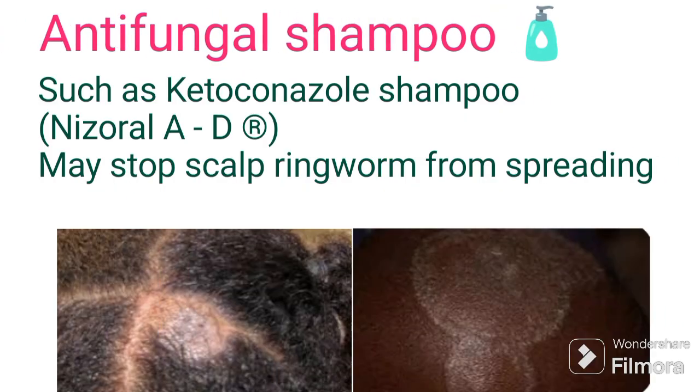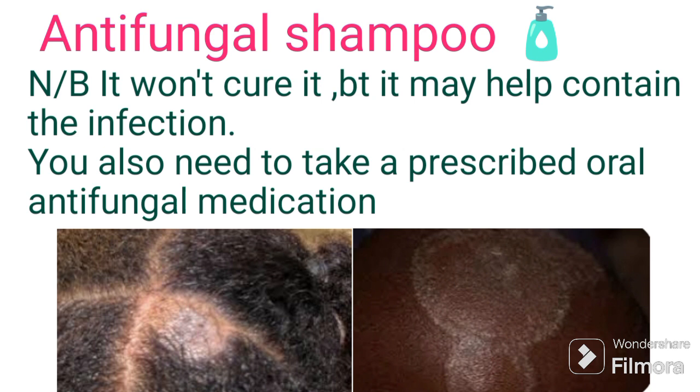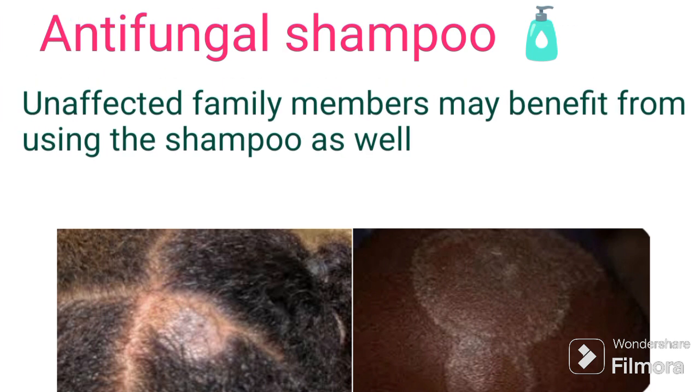You may also use antifungal shampoo for treatment, such as ketoconazole shampoo. It may stop scalp ringworm from spreading. It won't cure it, but it may help contain the infection. You also need to take a prescribed oral antifungal medication, and an affected family member may benefit from using the shampoo as well.